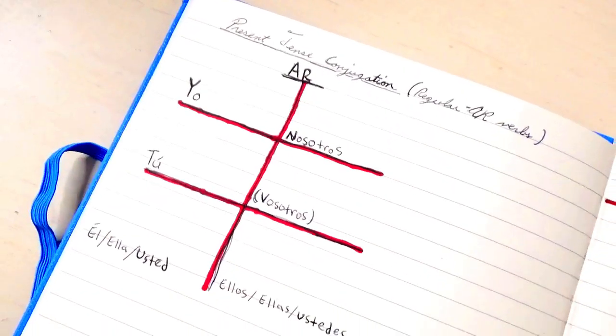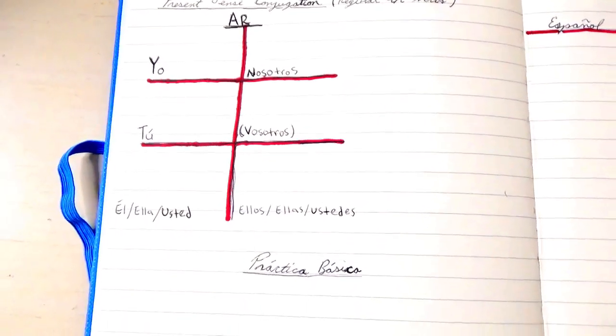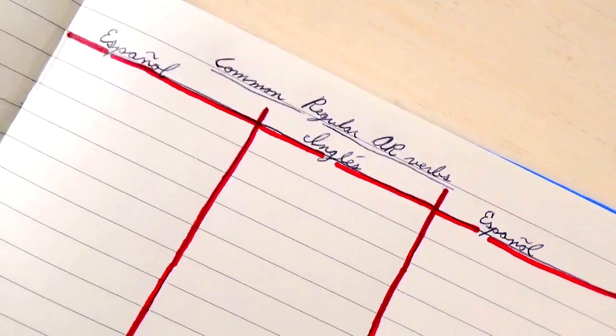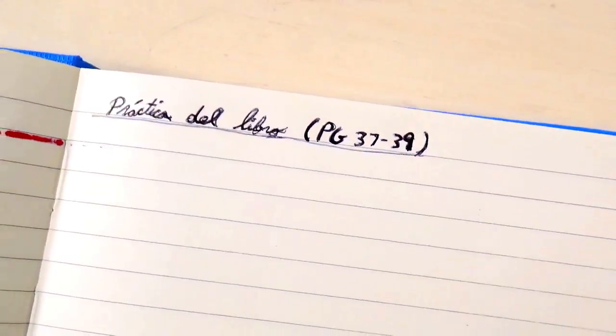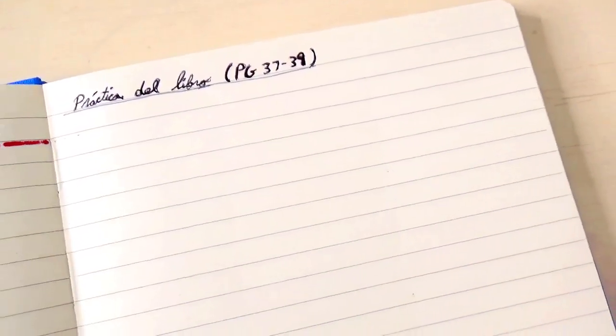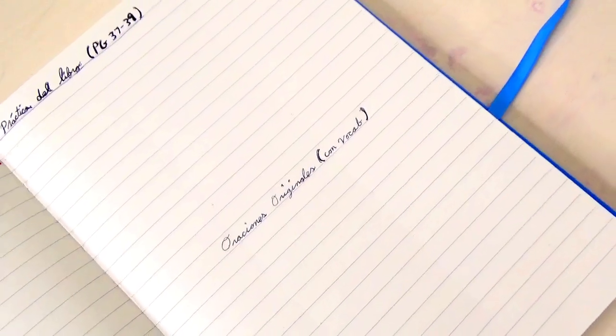The next thing is to set up your notebook for your lesson. I start off with about two to three pages dedicated for the grammar portion, then leave about one to two pages for vocabulary, one to two pages to practice the activities from the grammar book, and lastly about a page for my own original sentences where I combine the grammar and vocab together. You can also take notes on the computer — it's completely up to you.